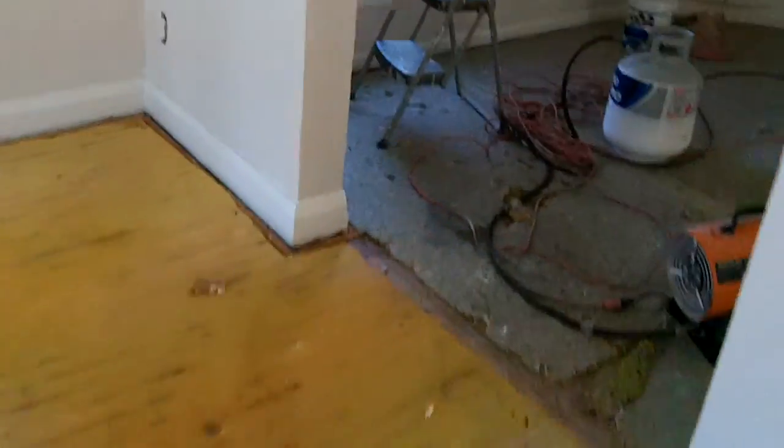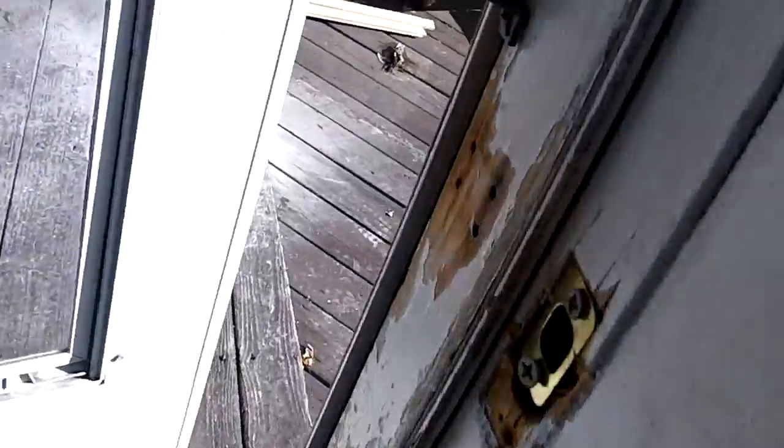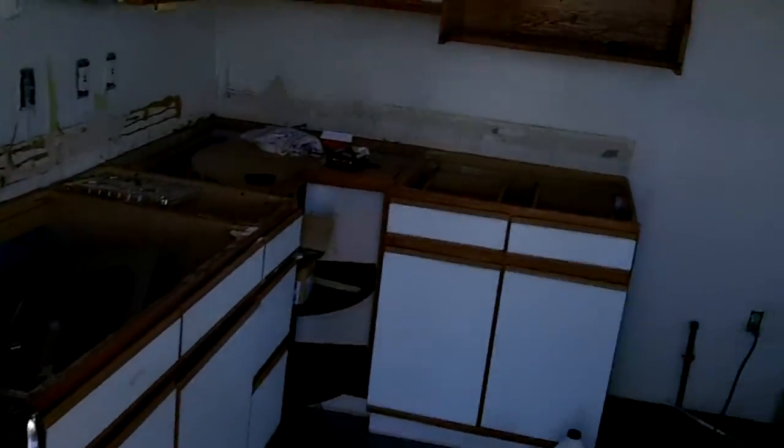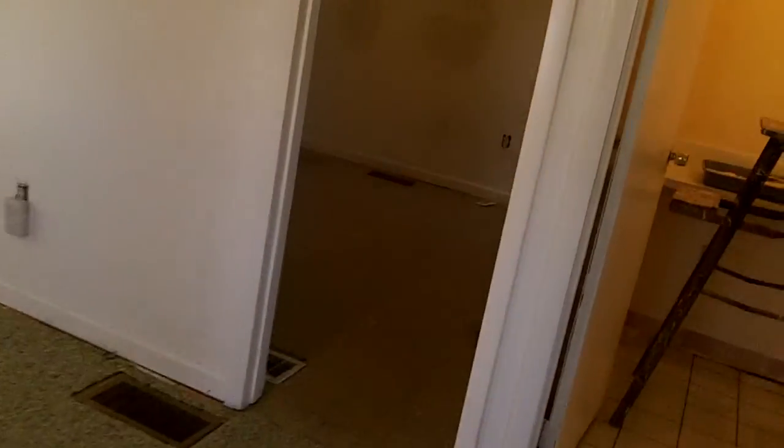Let's go down to the next unit. You can see we've got all this ripped out, it's really coming along. Then we've got this one - they ripped off the countertop here, they're going to redo all that. Put the sink back in, got all the paint, redoing all this.